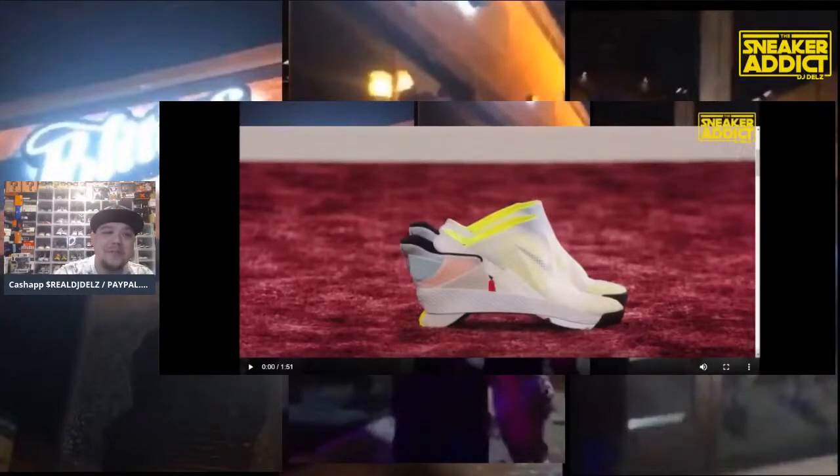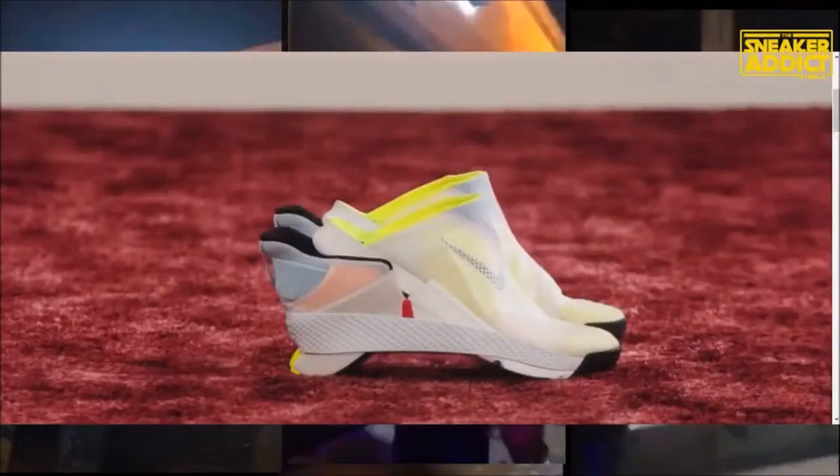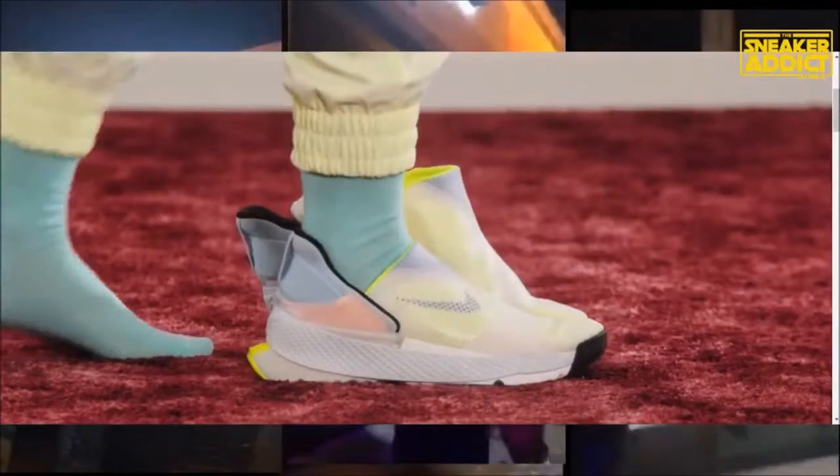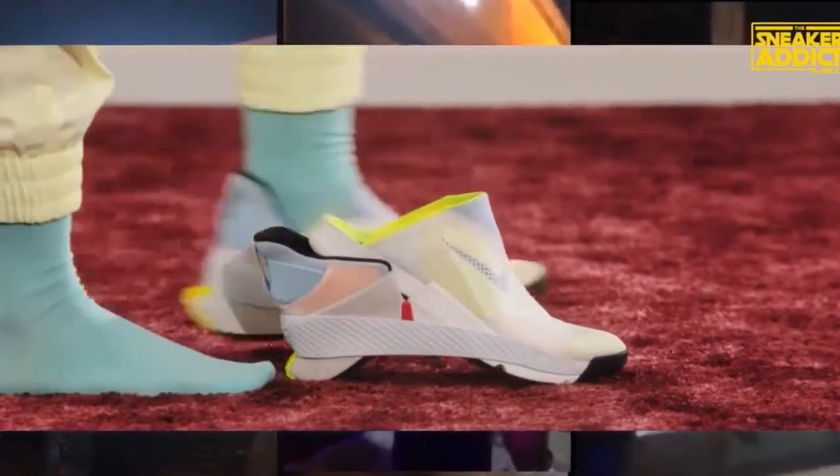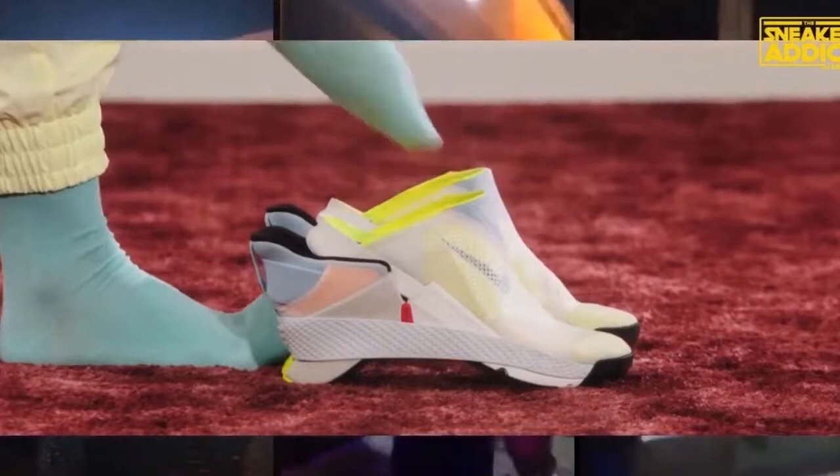We are live and we gotta talk about these shoes — the FlyEase Go. Appropriate name because these are perfect for on the go. Look how you just bloomp, comes right off. Bloomp, comes right off.